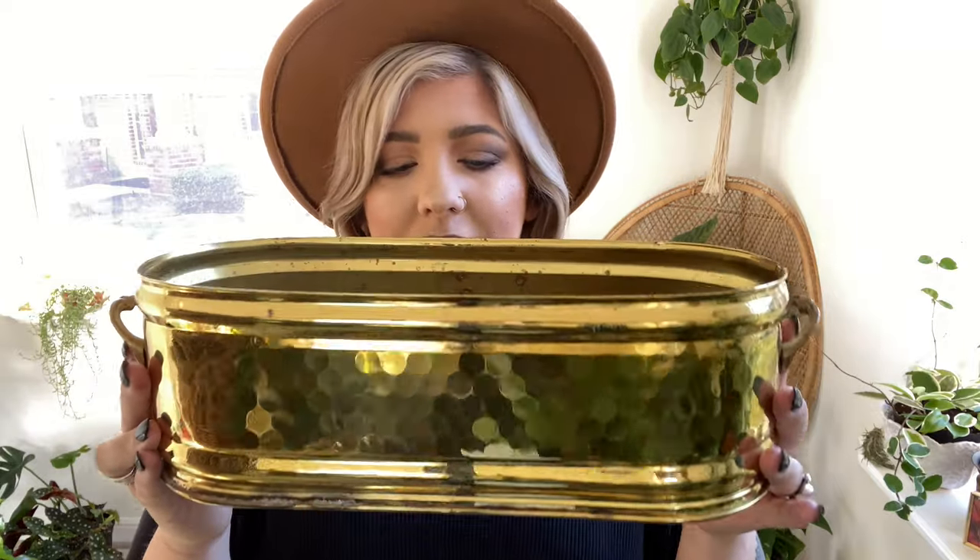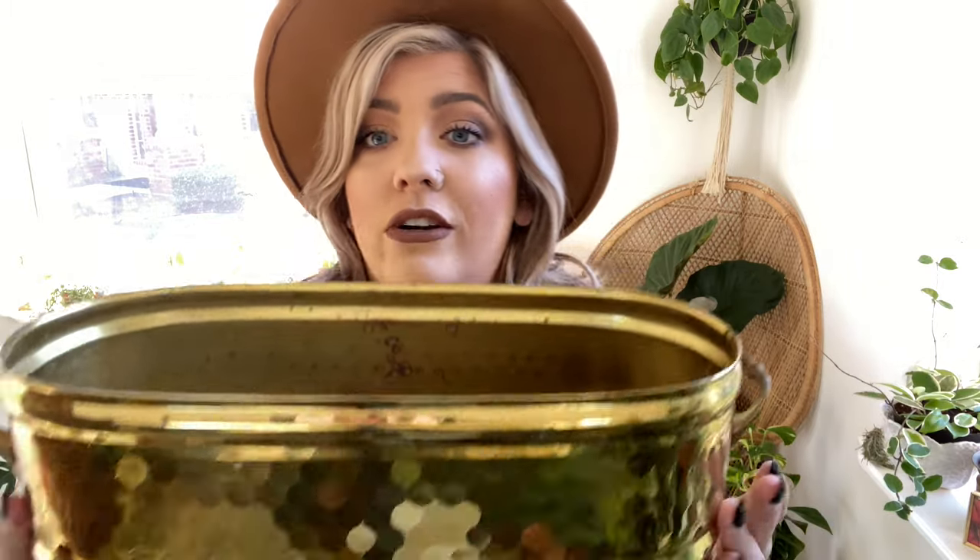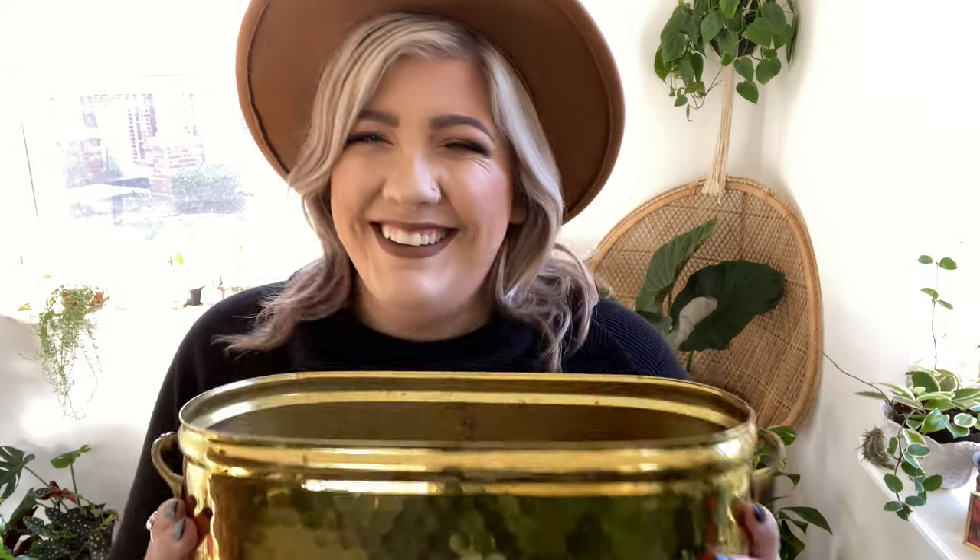The last brass item is this little long planter, which was also $2.99. It's kind of gross inside but that's okay because I'm just going to be putting nursery pots in here that will be draining water into it anyway. I love the shape — it's long and I can put multiple plants in it. I thought $2.99 was such a great deal. Love it.